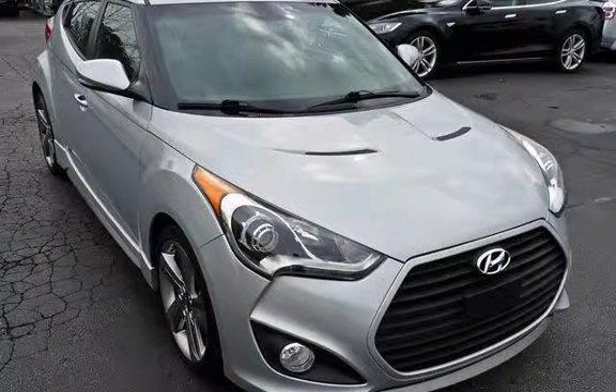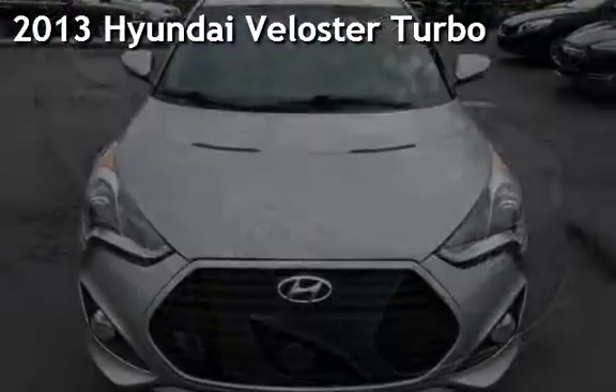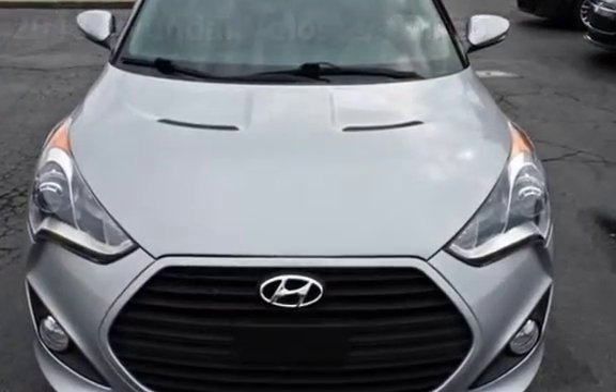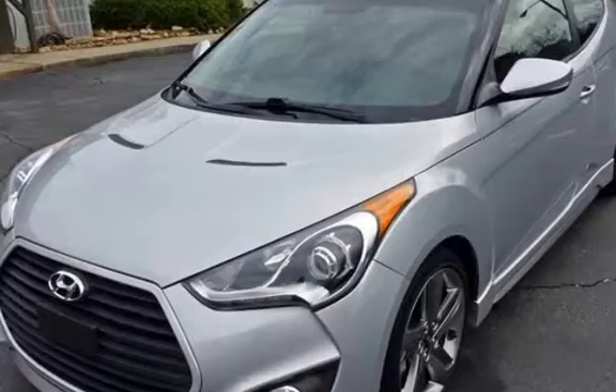Thanks for visiting Marietta Sports Car and Vespa Marietta. Check out this previously owned 2013 Hyundai Veloster. This three-door coupe has a four-cylinder, 1.6-liter i4 engine, with front-wheel drive and an automatic transmission.